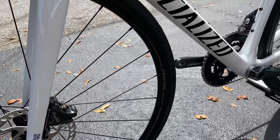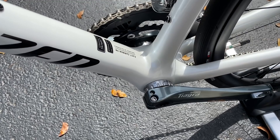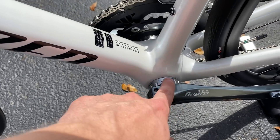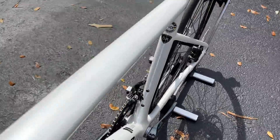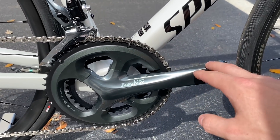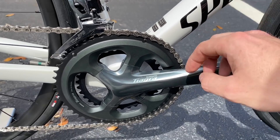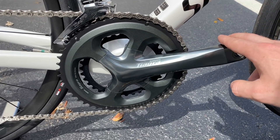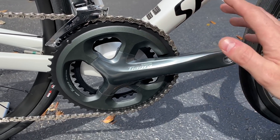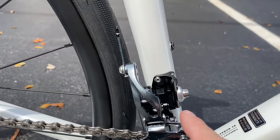The bottom bracket on the Tarmac SL6 is a threaded bottom bracket — new for this year. Previously the cheaper-end SL6 frames used OSBB. You can see the Fact Carbon 9r marking on the other side. It's a regular Shimano threaded BB. The crank is a Shimano Tiagra with a 172.5mm crank arm length — for a 52 it's 170mm, 54 and 56 is 172.5mm, and 58 is 175mm. The chainring is a 50/34 compact. I'd like to see at least a mid-compact on a Tarmac, but for a base model they went compact.